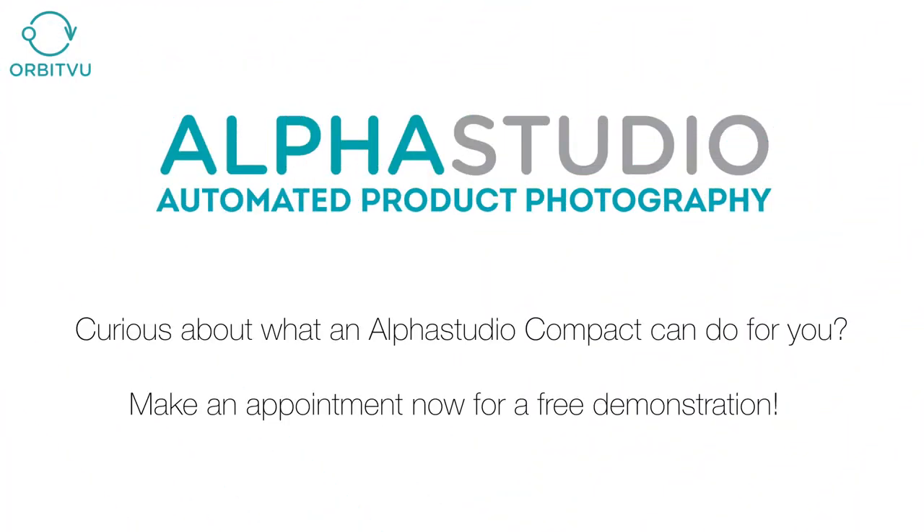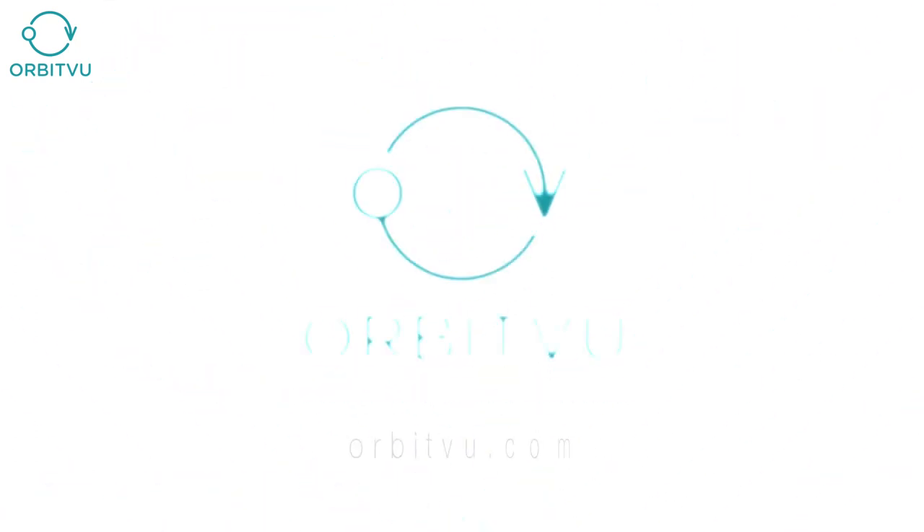Curious about what the Orbit View Alpha Studio Compact can do for you? Make an appointment now for a free demonstration at Orbitview.com.